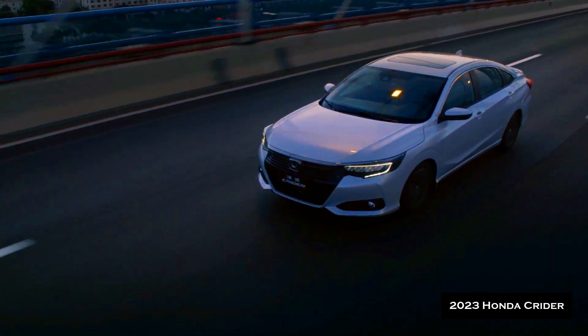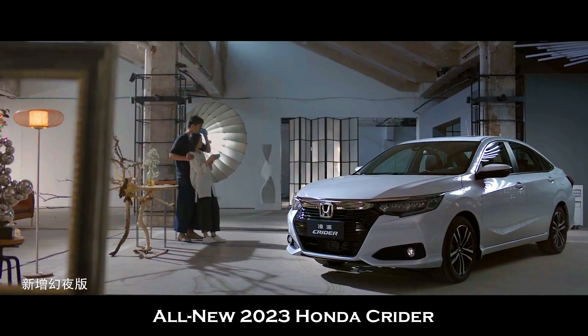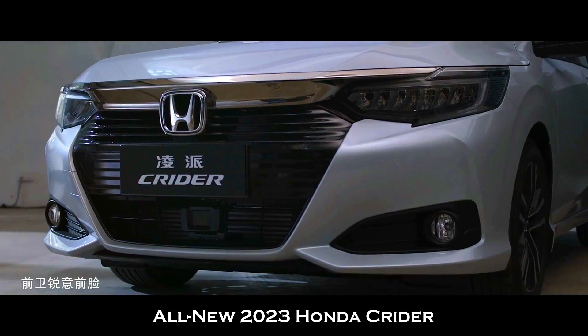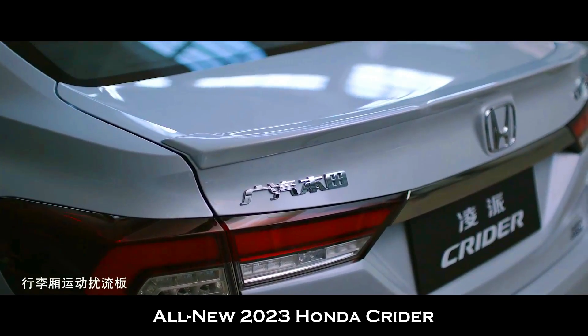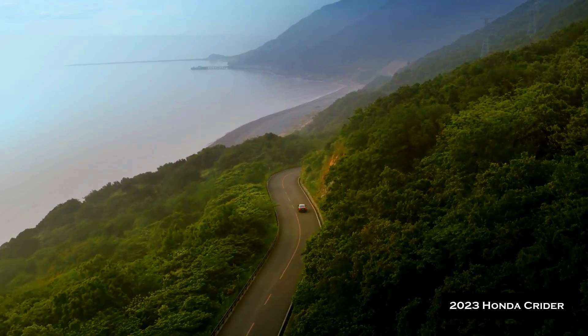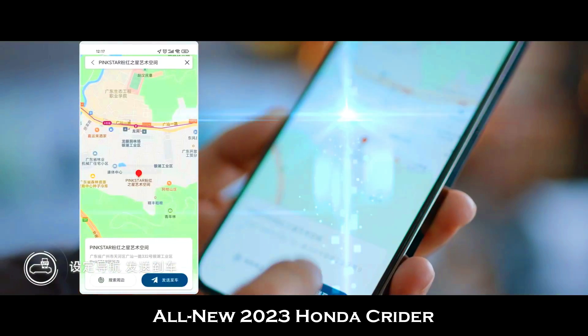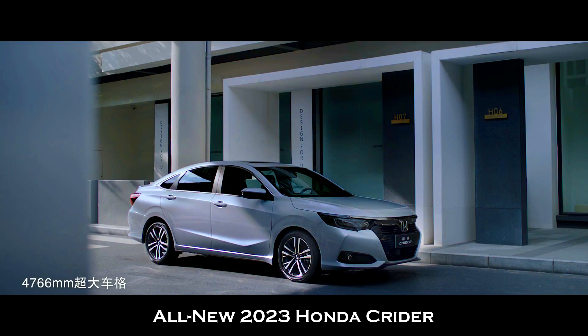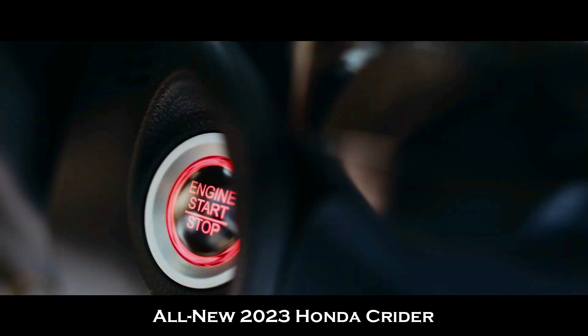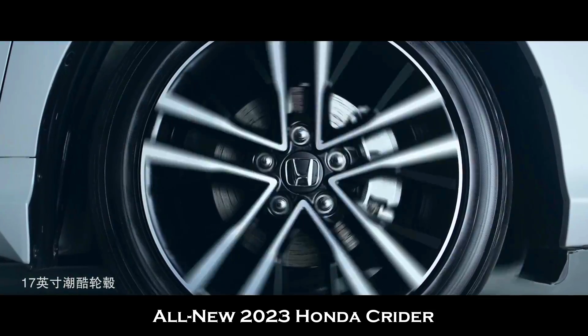This is the all-new 2023 Honda Kreider, a family sedan. The exterior of the Honda Kreider looks quite promising. This car has a heavy dominant look, and that is the USP of it. It is given a new and fresh sedan look, and as it is a sporty, generous-looking car, it is available in many exciting colors.